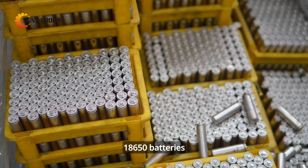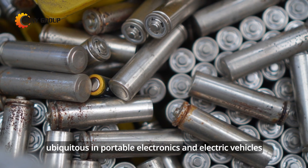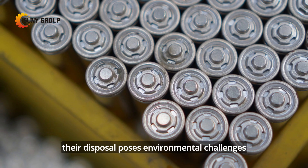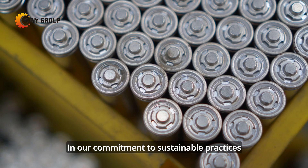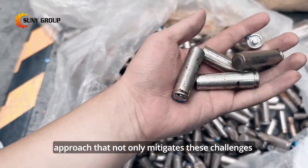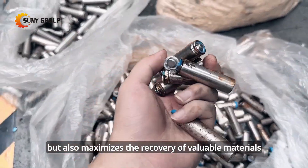18,650 batteries, ubiquitous in portable electronics and electric vehicles, have become indispensable. Yet their disposal poses environmental challenges. In our commitment to sustainable practices, we present a holistic recycling approach that not only mitigates these challenges but also maximizes the recovery of valuable materials.